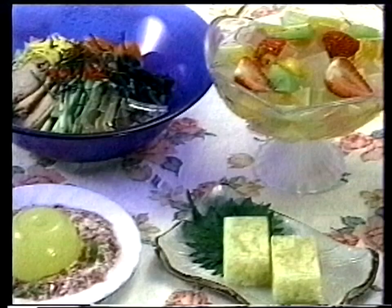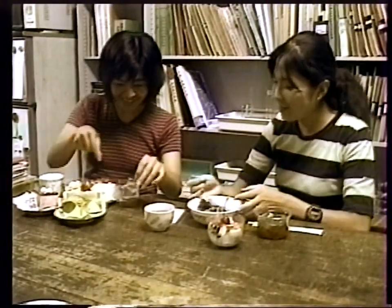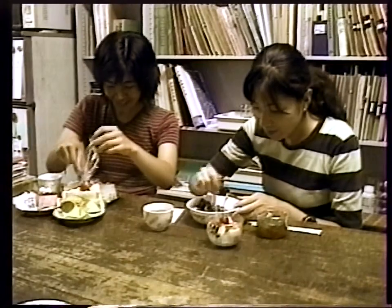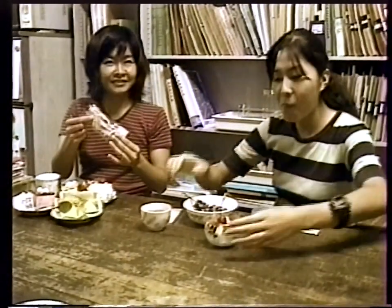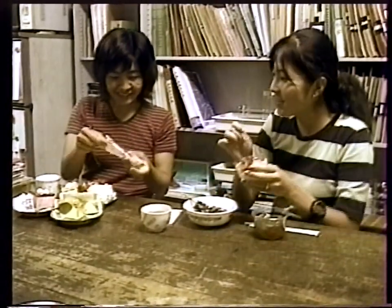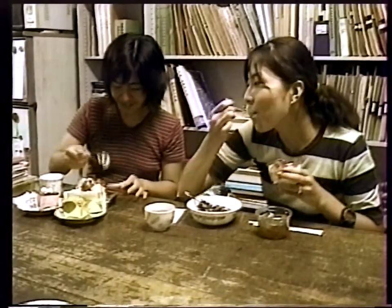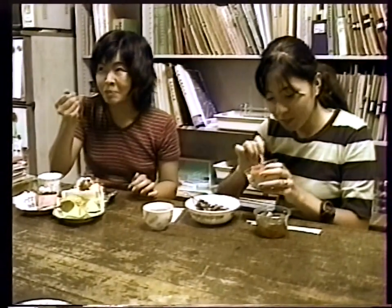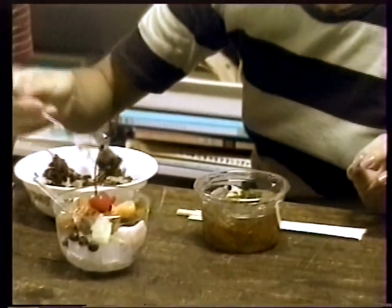Kanten has become very popular among younger generations in Japan as a diet food. It contains higher levels of fiber. Fibers cannot be digested by human enzymes, and intestinal bacteria do not dissolve the kanten substances. Kanten is therefore completely non-calorie food. It also lessens cholesterol and sugar in the blood, and helps prevent intestinal cancer.